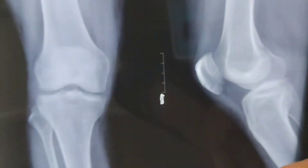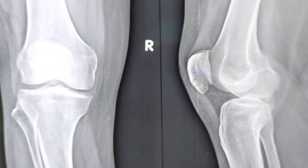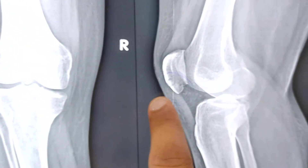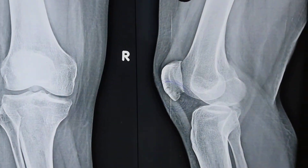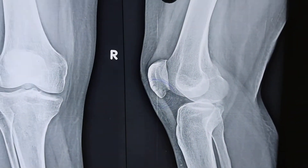The patient is continuously complaining of pain, so this is another X-ray done after one month. You can still see there is a fracture at the lower pole of the patella, and the patient is still complaining of pain in the knee joint — both in the anterior aspect and posterior aspect.